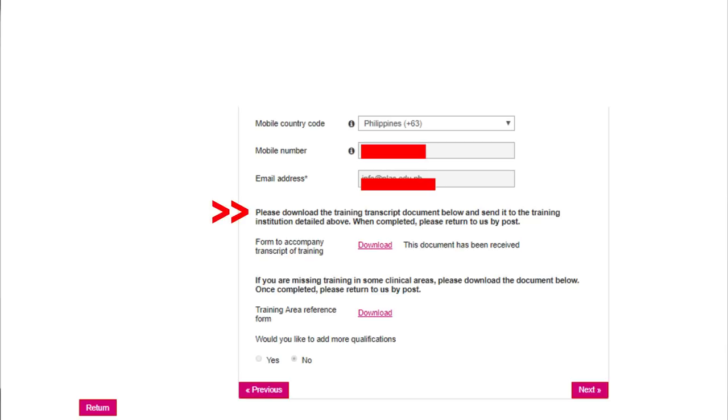Please download the training transcript document below and send it to the training institution to be completed, then return it to us by post. This is the 'form to accompany transcript of training' — it's accomplished by your school. You can see mine shows 'this document has been received.' All downloaded documents need to be returned to the NMC via courier — you have to send them by post. If you are missing training in some clinical areas, download that document too; once completed, return by post. For 'would you like to add more qualifications,' click no.